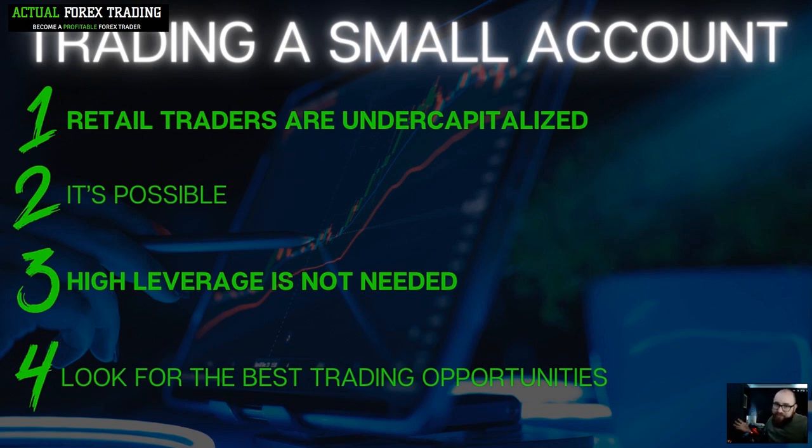Retail trading is incredibly difficult — the odds are really against you in nearly every way. But moving on to point two: it is possible. That's something else you will get from this series. You'll see that it is possible to trade a small account, make good returns, and be a successful retail trader.